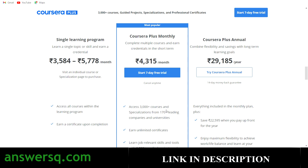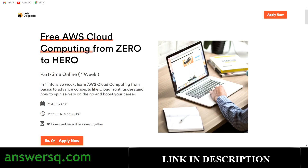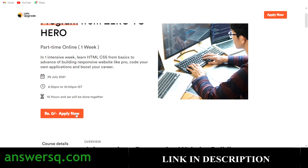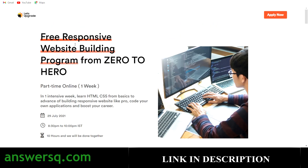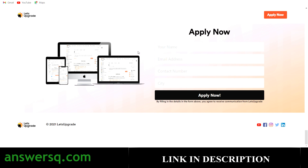Now let's see how to register for the free Let's Upgrade courses. We saw three courses: responsive website development, Python programming, and AWS cloud computing. The process is the same for all three — just click on the 'Apply Now' button under the duration of the program. I'll do it for the responsive website building program. Once you click 'Apply Now,' it takes you to a section where you fill in your details: name, email address, contact number, and city.